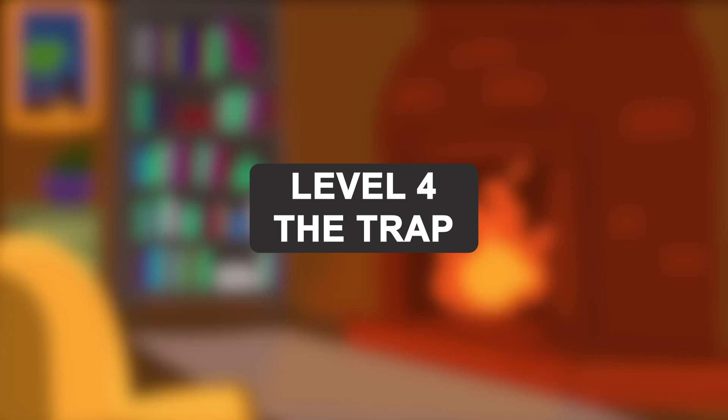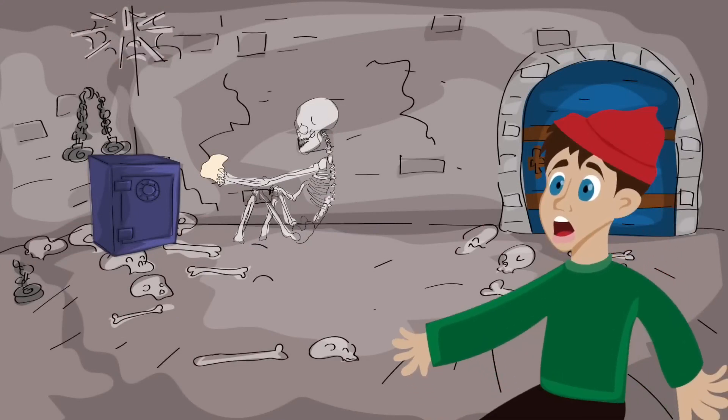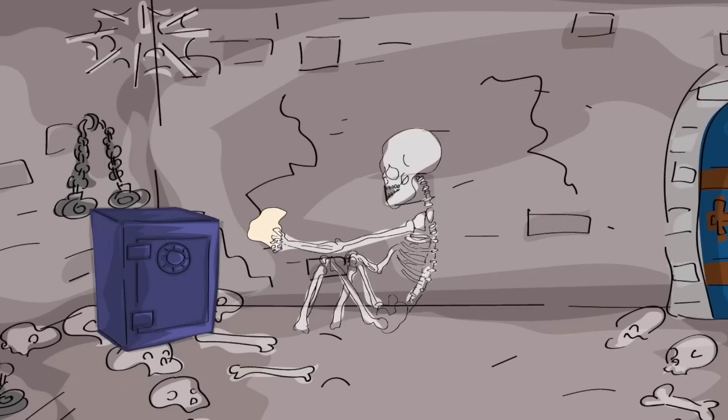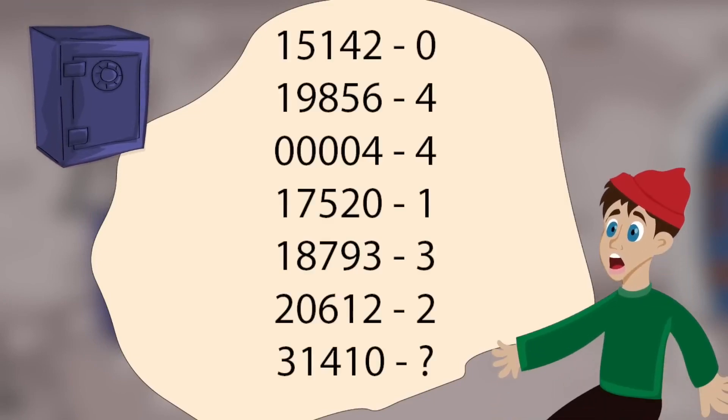Level 4. The Trap. After opening a secret door, Jack found himself inside a dark room. Walking a little further, he noticed many creepy skeletons. It became clear that the elderly gentleman had tricked him and Jack was trapped. In the far corner, he noticed an iron door, but it was closed. In another corner of the room, there was a safe that was locked as well. Next to it, Jack noticed a skeleton with a note in his hand. Numbers were written on it. Jack assumed that it was an encrypted code for the safe. However, the last number is missing. Help Jack find the missing number to open the safe.